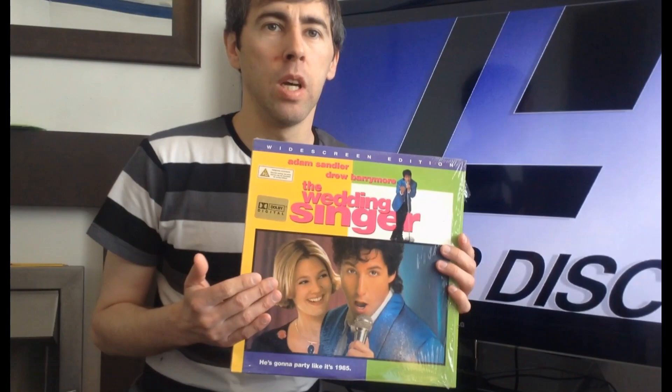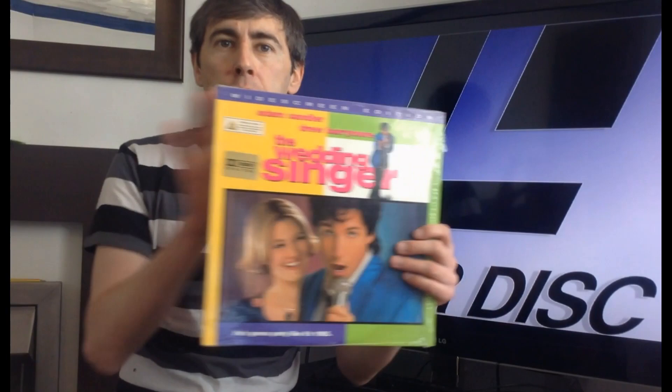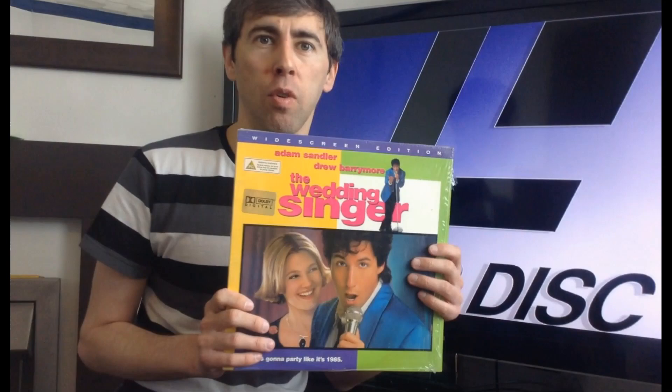Another great thing about Laserdisc, especially compared to formats like VHS, is the sound. The sound on this film was amazing. When the film first starts, the title sequence comes on with a cover of Dead or Alive's 'Spin Me Round' — really cool titling — and coming through an old CRT TV, the uncompressed sound on the Laserdisc was really awesome. I think I even had this a few months before it came out in cinemas, so that was really good.